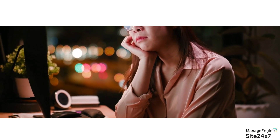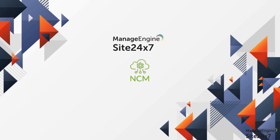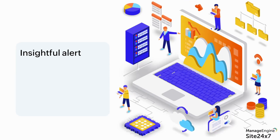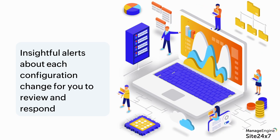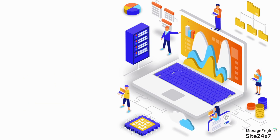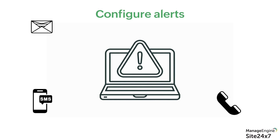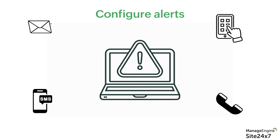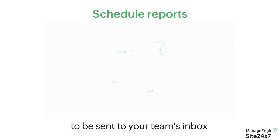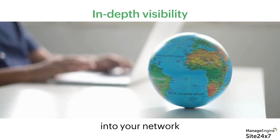We know that it's tiring to keep staring at a dashboard all day. That is why Site247's NCM provides insightful alerts about each configuration change as and when they occur for you to review and respond. You can configure alerts through email, SMS, voice calls, or even third-party integrations like PagerDuty and Slack. You can also schedule reports to be sent to your team inbox to provide in-depth visibility into your network.